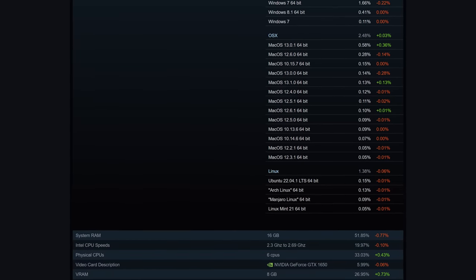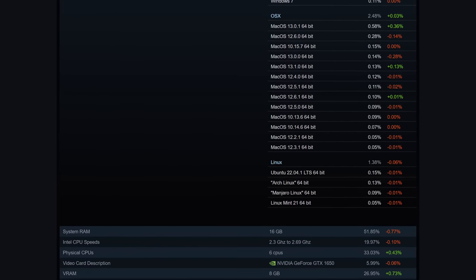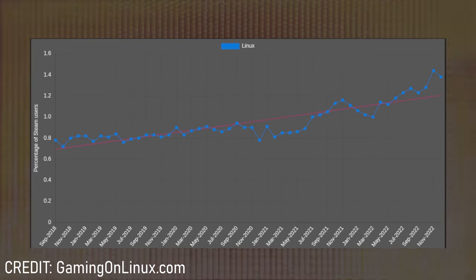The Steam Deck had an interesting month in December. Despite the holiday season where you might expect a wave of new users from Christmas gifts, the Steam Hardware Survey told a different story. The overall market share of Linux fell by two hundredths of a percent — not a really big deal, honestly. Referencing the Gaming on Linux Steam Tracker shows there's still quite strong growth and an upward trend for Linux market share, and new Steam Decks from the holidays may materialize in the January survey.